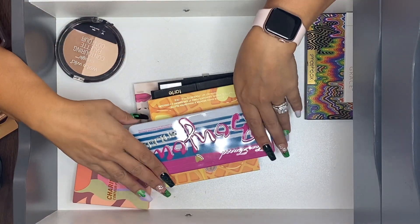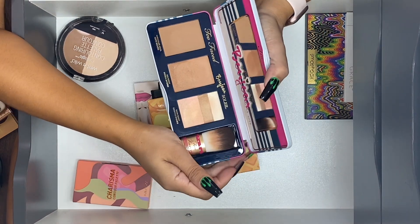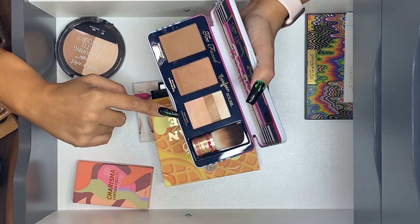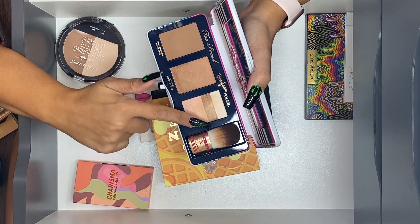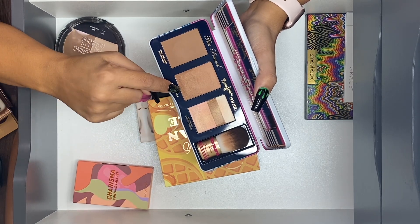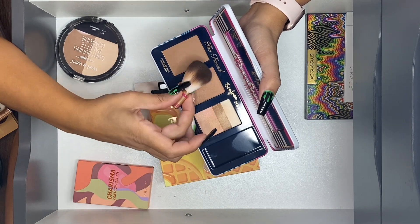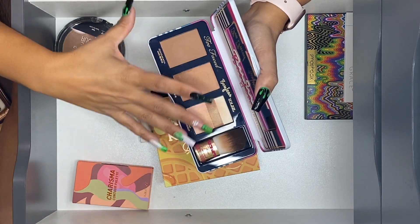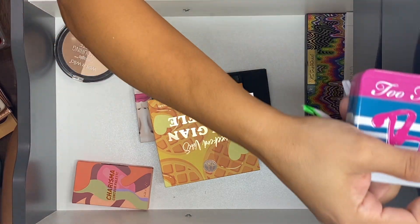Let's get started with this Too Faced Bonjour Soleil limited edition summer bronzing wardrobe. This has survived so many declutters. I love this — I miss the days when this is what Too Faced used to be. I love the Snow Bunny bronzer, which I actually use as a highlight. The two shades mixed together are beautiful, and when I'm tanner I'd use the darker shade Sun Bunny. Chocolate Soleil is in here too, and I actually really enjoy the brush. I'm going to hold on to it — it makes me feel nostalgic.